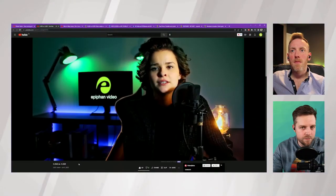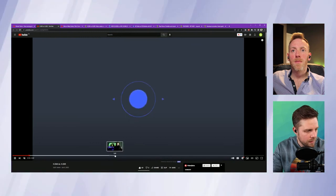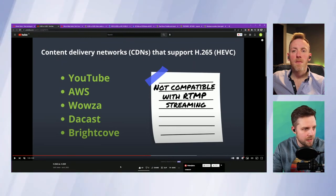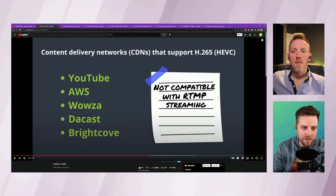There's an Epiphan YouTube video called 'H.264 versus H.265' worth checking out. CDNs that support H.265 include YouTube, AWS, Wowza, Dacast, and Brightcove — that's incredible. But a big caveat: H.265 is not compatible with RTMP streaming. You're going to require a streaming protocol like HLS, for example on YouTube, if you want to take advantage of H.265.